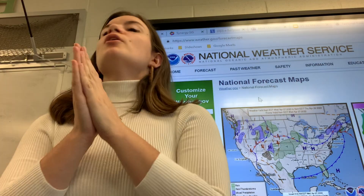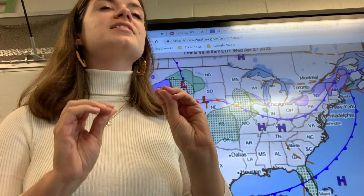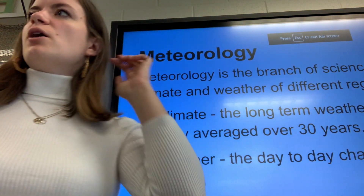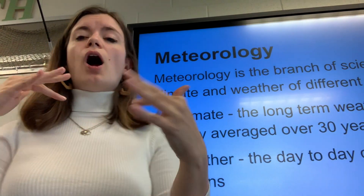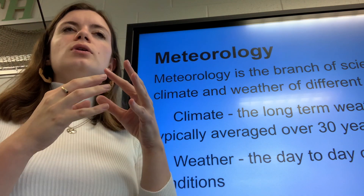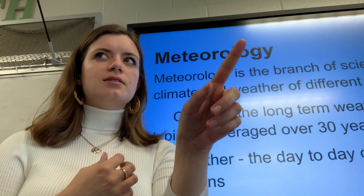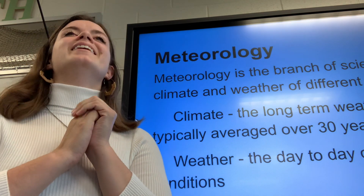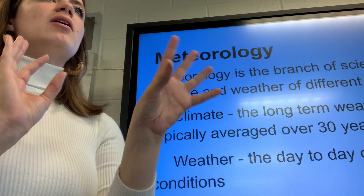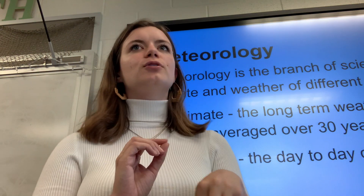Let's look at the weather for today — it's doing something really cool that relates to our lesson. It's sunny and I can see a lot of sky; there are some clouds, and additionally we do have a cold front moving through. Make sure you have your packets out — we're going to be completing our packets today. We already learned about what meteorology is, but we're going to be touching upon climate and weather. Can you remember the difference? Climate is the long term, weather is the short term. We're going to talk about what influences climate and how climate influences weather.